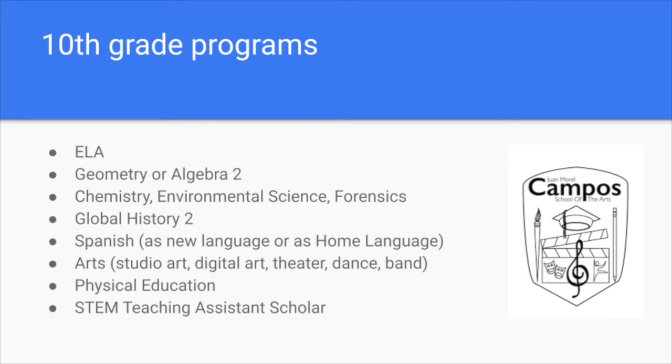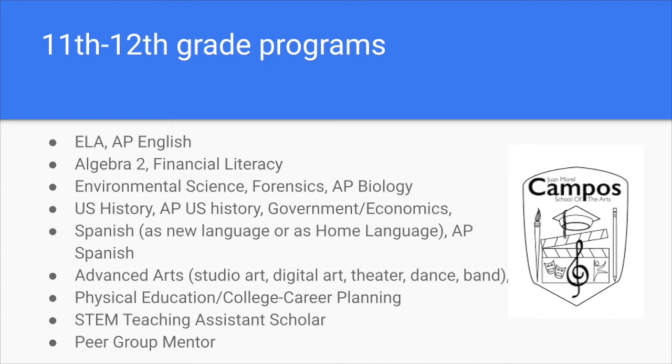There are opportunities to be teaching assistants from 10th through 12th grade. As an 11th or 12th grader, students are encouraged to take AP classes, which we offer five of: U.S. history, English literature, Spanish language, biology, and research seminar. There are also science and math electives in financial literacy, forensics, and environmental science. Students aiming for an arts-endorsed diploma may be taking more than one art class, or students may be branching out to try an art form they haven't had an opportunity to try in their previous years.